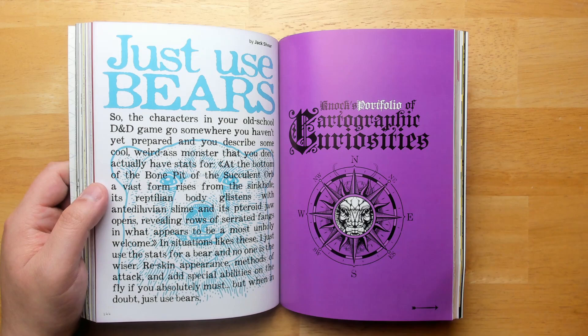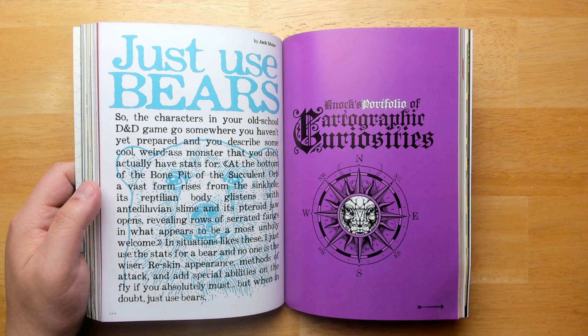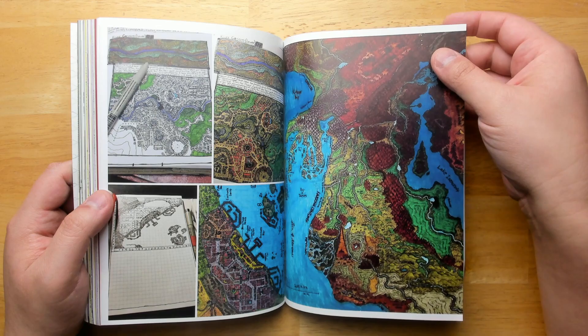One of my favorite articles by Jack Shearer — Just Use Bears — is able to talk about how hard it is to make your own monsters and stat them up and create mechanics that work for them. But in practice, what this points out is that if you just use the stat block for a bear, it works for like 90% of monsters and people won't really notice. Then just slap a weird ability on top and you're basically good to go. Coming up with detailed stat blocks is really the least important part of monster making — it's about making something that engages your players.